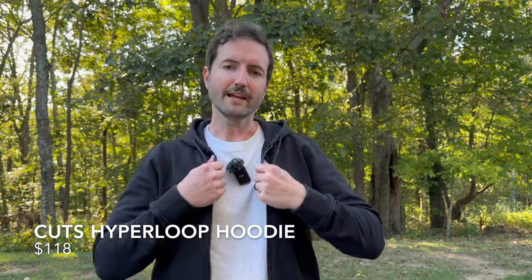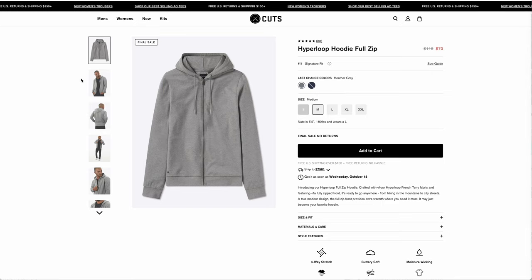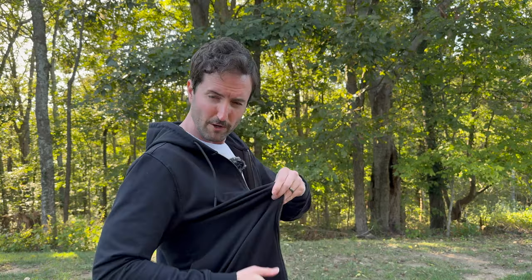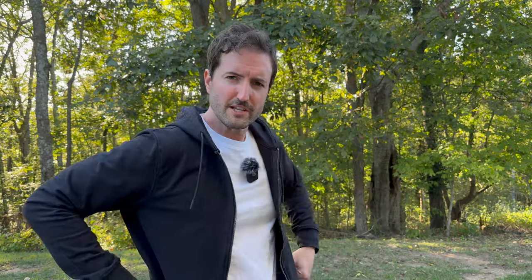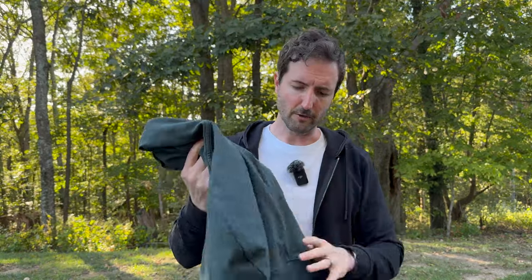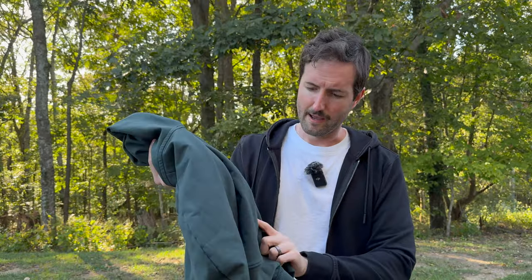One more brand to check out: Cuts with their Hyperloop hoodies. What I like about Cuts is their minimalist take on the classic hoodie design — similar athletic fit to the American Giant but a little more streamlined. There are no pockets outlined on the front; instead they're just slits cut in the side. When zipped up it is definitely more form-fitting, so if you're after a slim athletic build this may be up your alley. It's more of a light layer than a full-on heavy hoodie. They also have a nice pullover version with the same stretchy athletic material and side slits. Lots of colorways available.